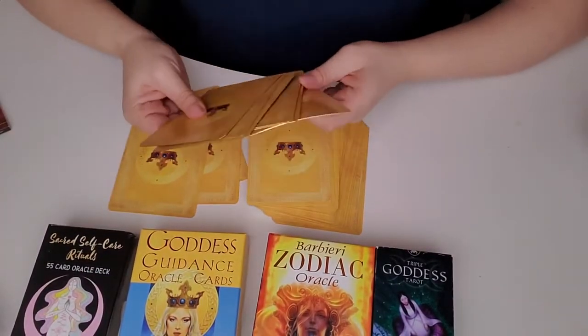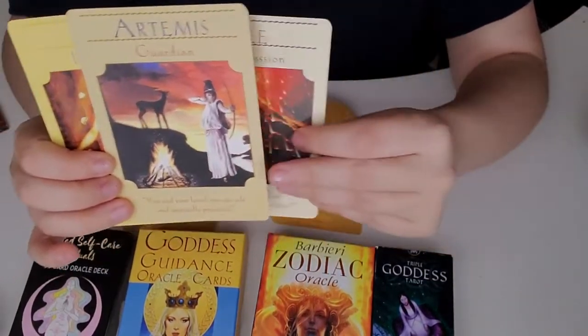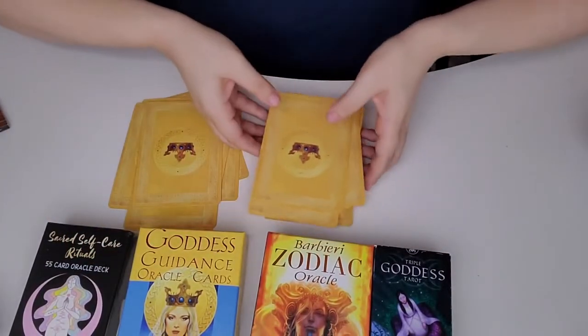I'll just show you a few more — let's grab three. So those are those cards.